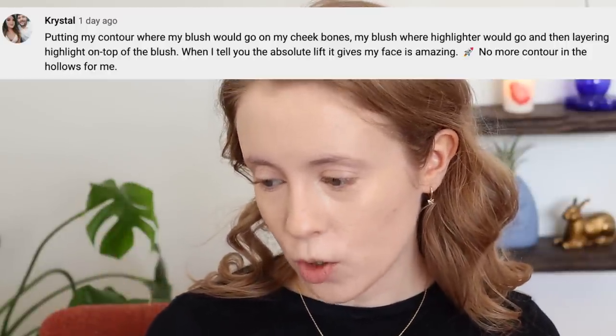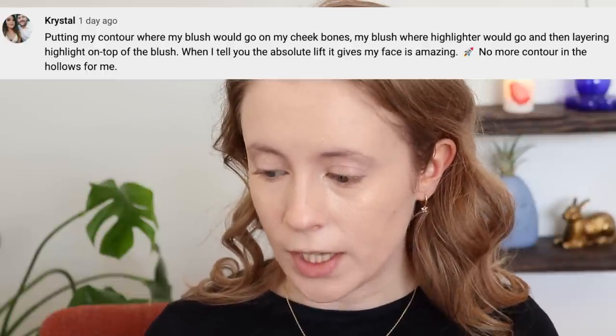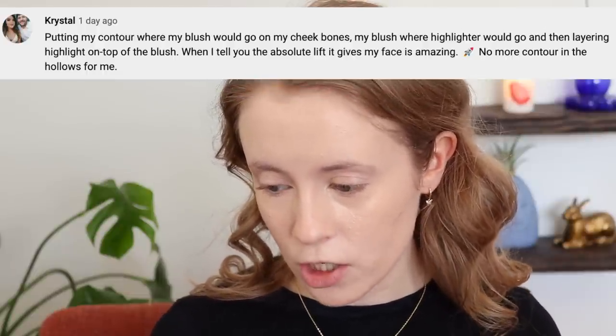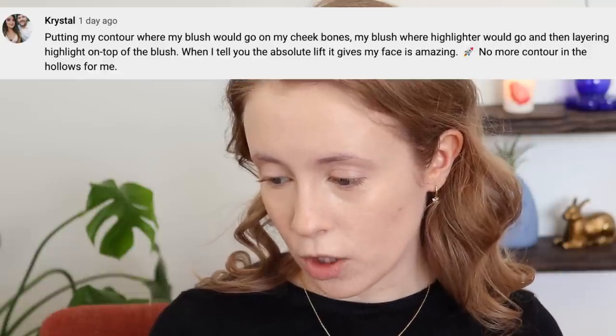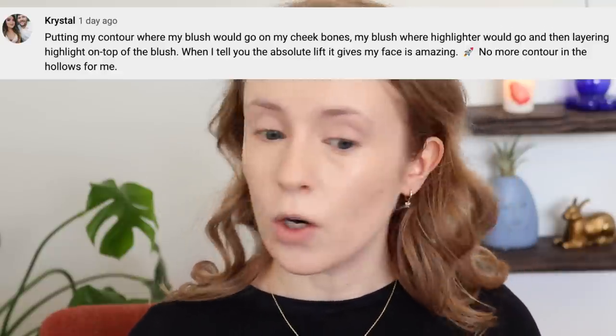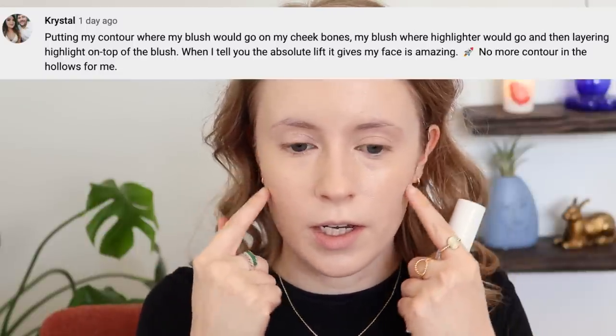Moving on to some cheek tips. Crystal said: putting contour where your blush would normally go on the cheekbones, blush where your highlighter would normally go, and then layering highlight on top of the blush. The lift it gives the face is amazing — no more contour in the hollows. I am really excited to try this. I do normally contour kind of right here in the hollows of my cheeks, so I want to see what applying it a little bit higher up will do.